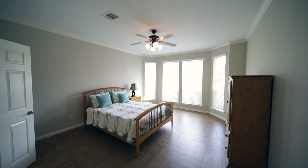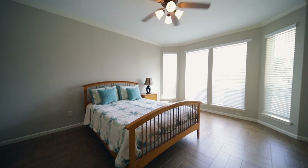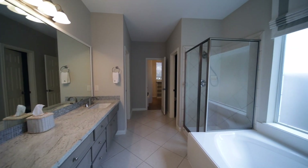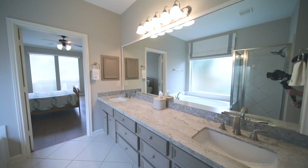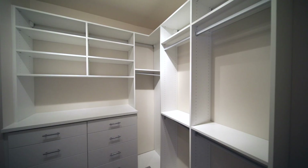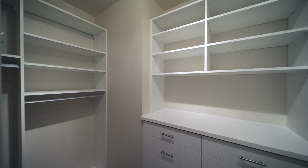The primary bedroom also has a beautiful view of the backyard. The primary bathroom features the same granite as in the kitchen, and also includes a walk-in shower and a jacuzzi tub. It has his and hers California closets that are walk-in.